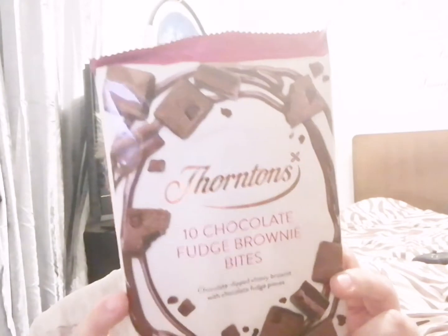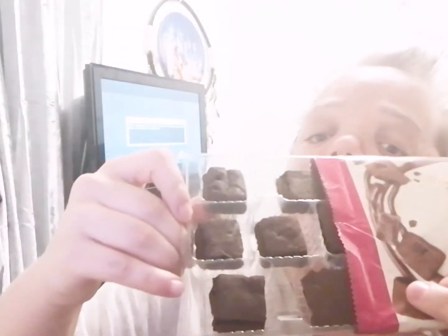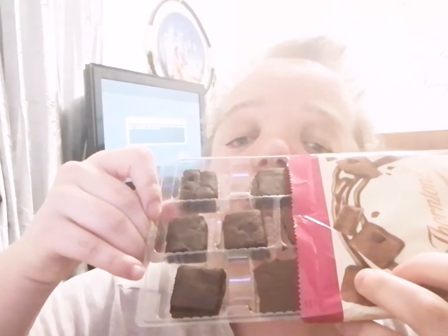This one is the Thorntons 10 Chocolate Fudge Brownie Bites. Let's open them up and try them. Oh, the smell of chocolate! These come in a tray — there we go. That's as far as I'm going without dropping them. OK, this is what they look like.